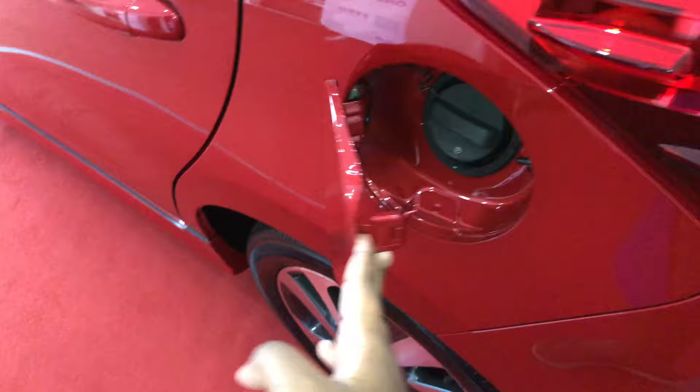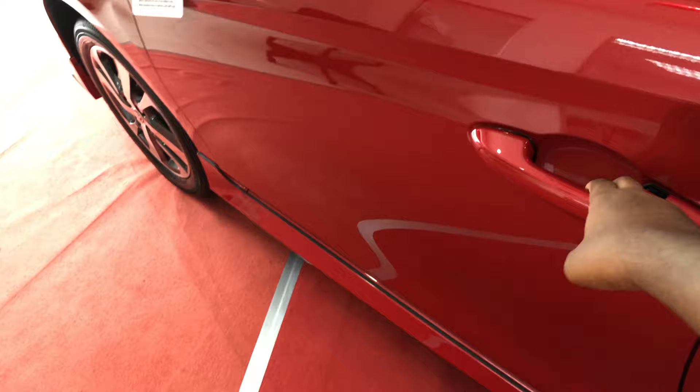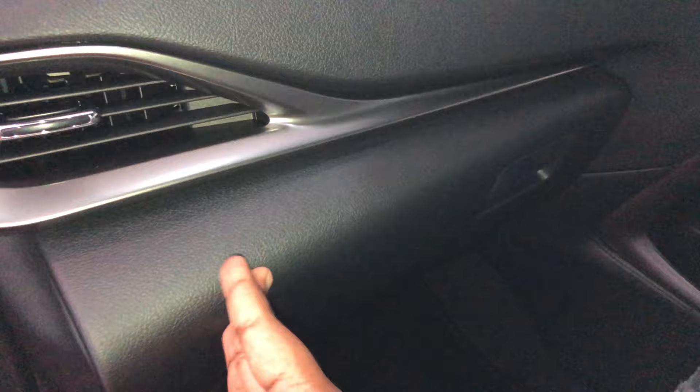The rear doors are pretty much the same as the 1.5G, with only minor differences overall throughout the car. The rear door panels are the same. The glove box dips down slowly for a more elegant feel. Overall the interior is pretty much the same as the 1.5G.